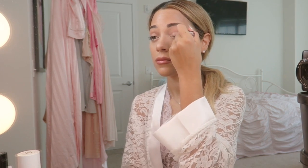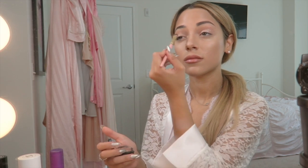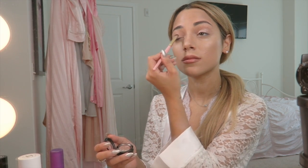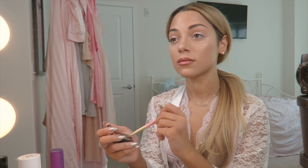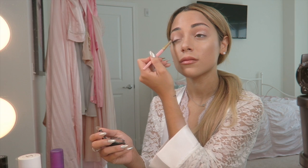For my eyeshadow, I am using MAC's Sweet Heat and this color is very, very pretty. It looks like fairy dust. It is so pearly white and opalescent and I just love this for a very princessy or delicate look.